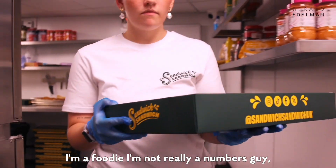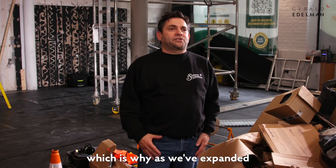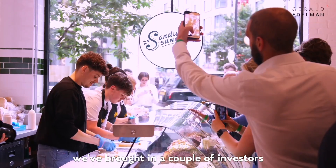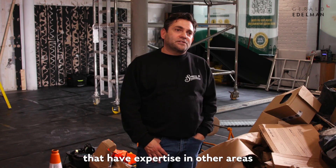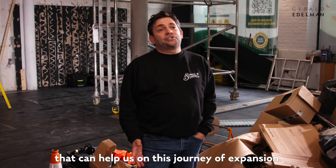I'm a foodie, I'm not really a numbers guy, which is why as we've expanded we've brought in a couple of investors that have expertise in other areas that can help us on this journey of expansion.